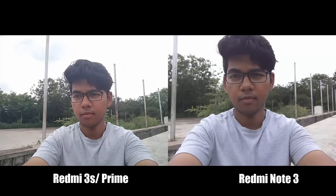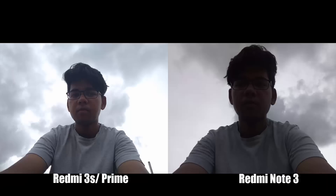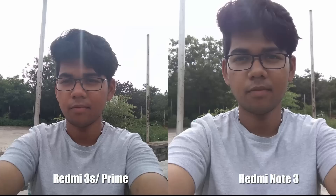For selfies, you can hardly find any difference. Both have equally wide-angle lenses, both miss in capturing accurate colors, and have the same dynamic range. Both phones overexpose the shots, but color temperature is a tad bit better on the Redmi 3S. So it's a tie for selfies.